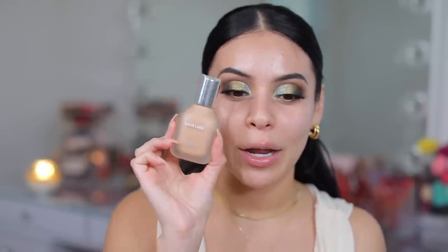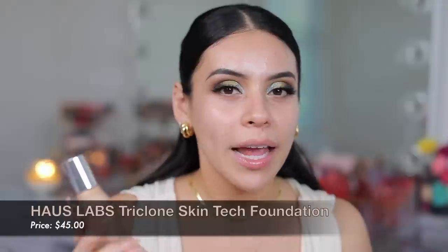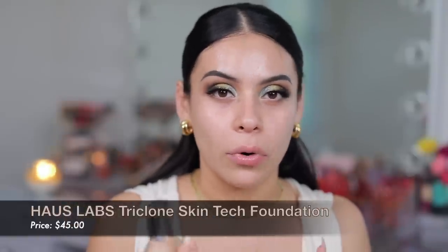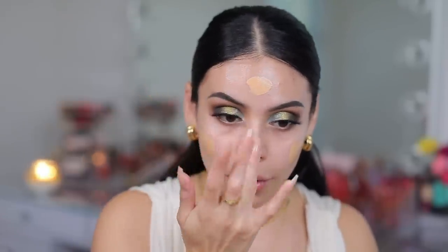It feels super hydrating as you can see. Doesn't feel tacky right away — it feels more like a serum when you put it on, but I'm going to let it sit for a minute or two to see if it gets tacky. One of the newest foundations I've used that I've been raving about is the House Labs Triclone Skin Tech Foundation. I love this foundation and when I was browsing at Ulta and Sephora, I didn't really see any super brand new foundations that really intrigued me. So this is one of the newer ones I'm still loving — so long lasting, great coverage.